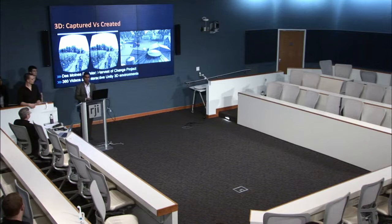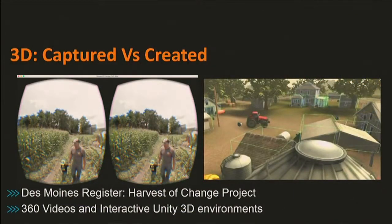Recently, many of you saw the 'How is the Change' project by the Des Moines Register with Gannet Digital, where they used 360 videos and the Unity 3D game engine platform to develop this immersive, interactive kind of experience. Conceptually, we can think of 3D content for journalism classified into two categories.